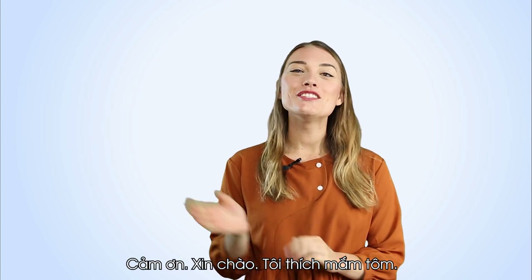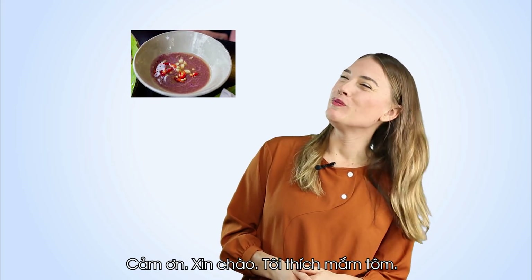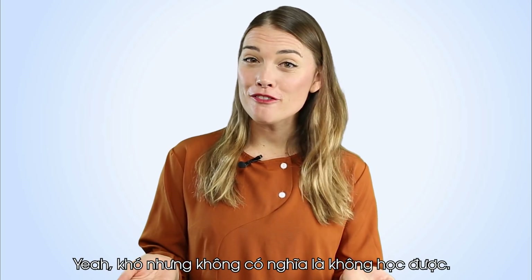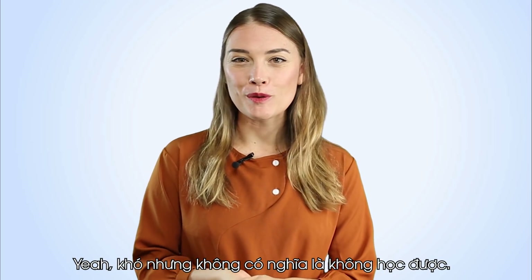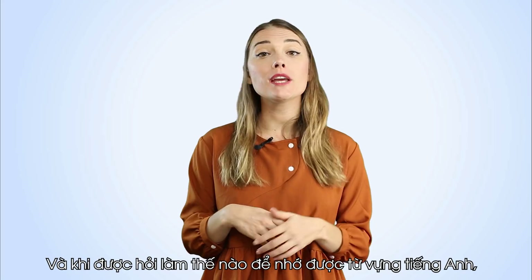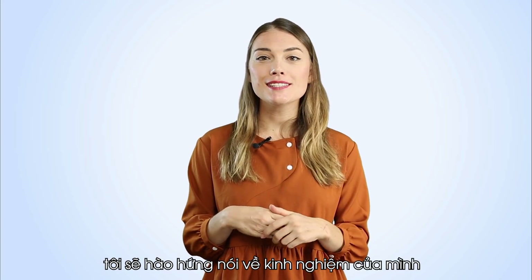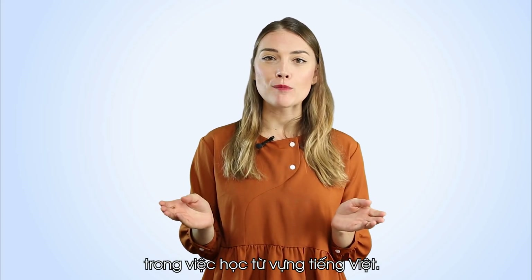Come on! Xin chào! Tôi thích mầm tòm! Yeah, tough, but not impossible to learn. And when asked about how to remember English vocabulary, I'm happy to talk about my own experiences in learning Vietnamese vocabulary.